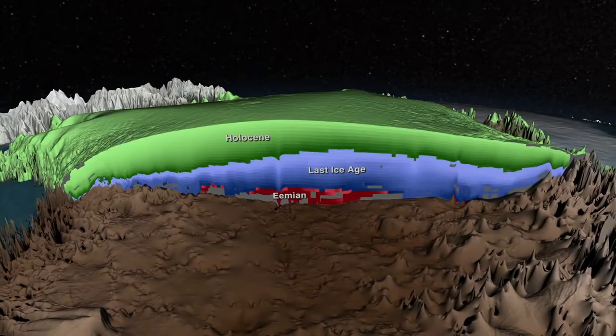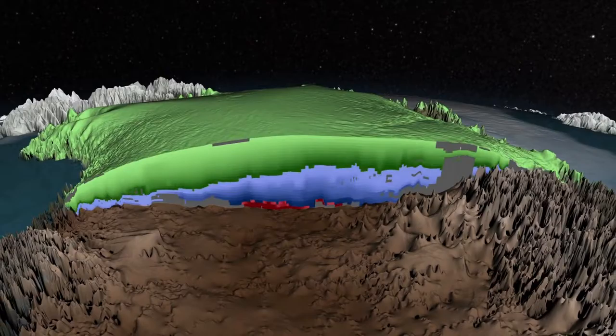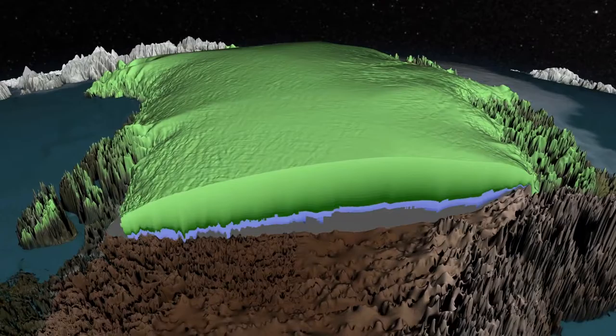The top layers from the Holocene period formed during the last 11.7 thousand years, and are fairly flat and uniform, though the thickness varies depending on how much snowfall occurred.